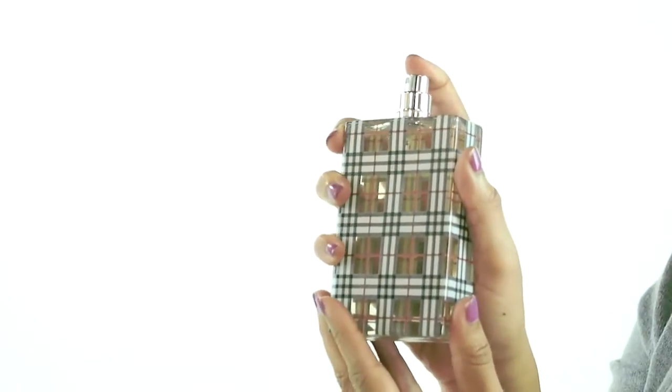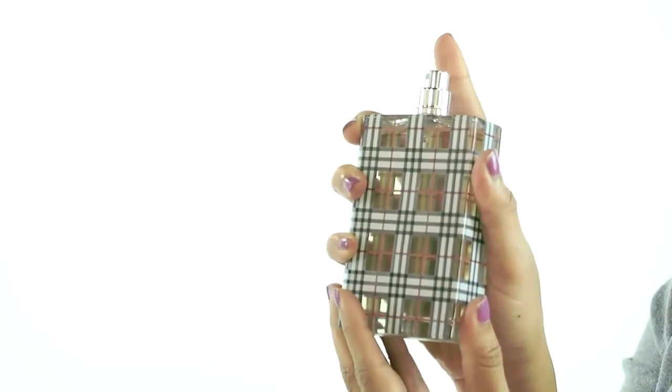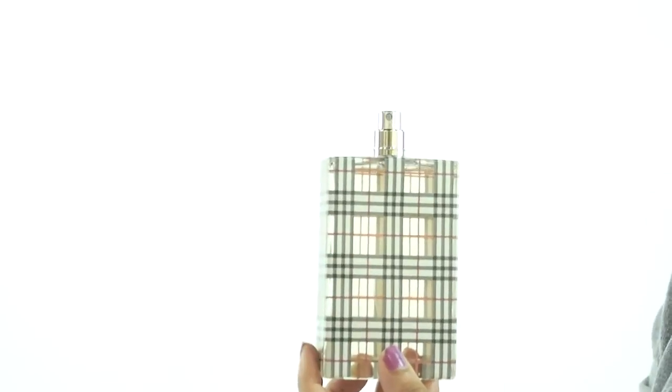This is considered a floral oriental fragrance and you can really smell the vanilla. It's nice and light, so it's something that I would wear during the day.